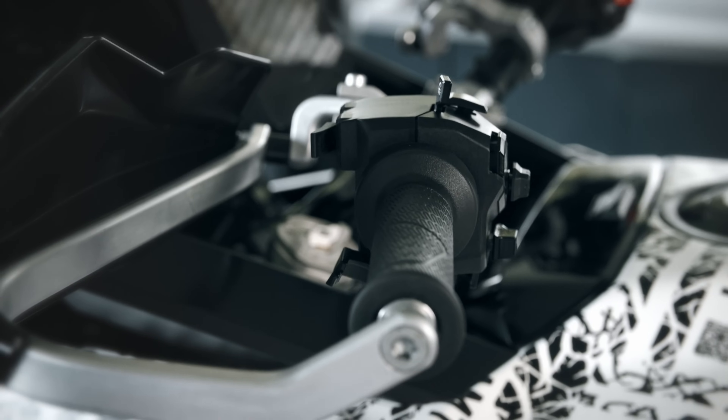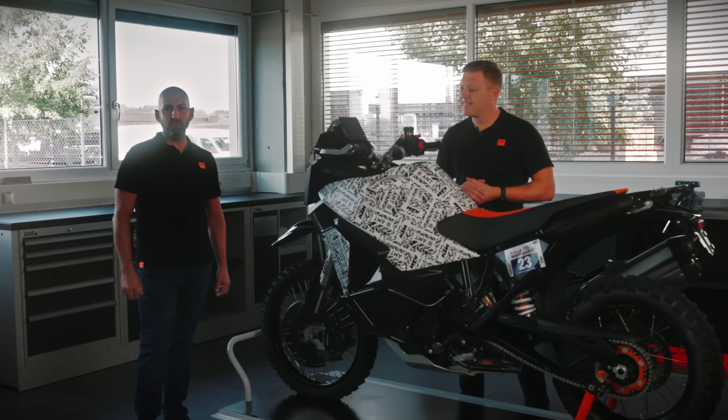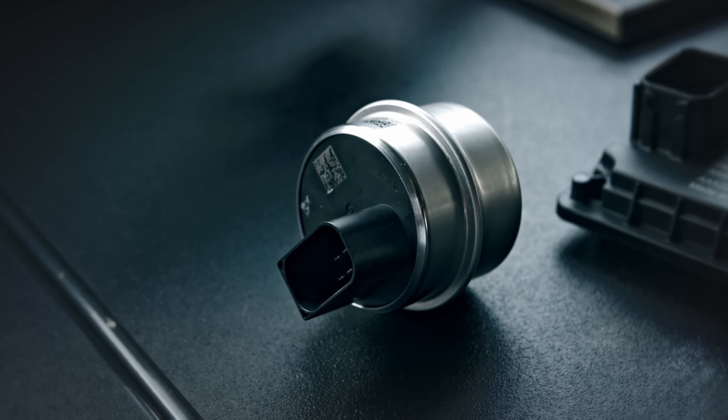First, we can see that we have no clutch lever anymore. The clutch operation is now done with a mechanical flywheel clutch system. The gear drum movement is done with an electronic actuator.